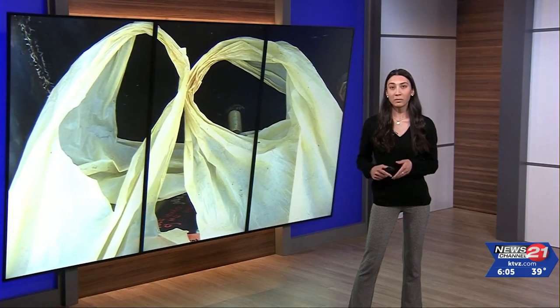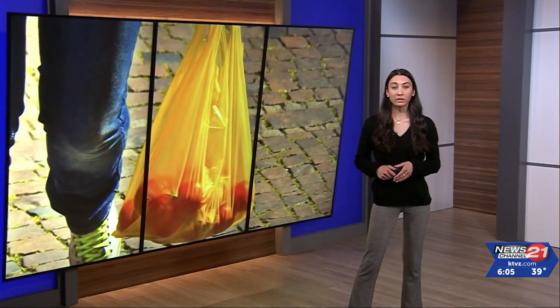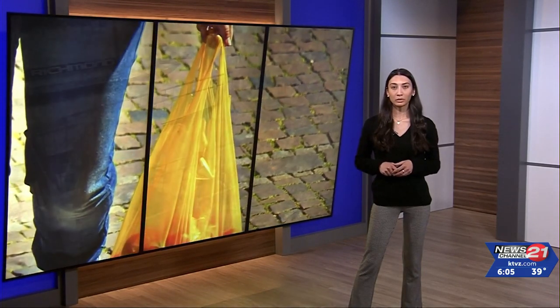Trex recycling saves more than 1 billion pounds of plastic film and reclaimed wood from landfills each year. Kelsey McGee, News Channel 21.